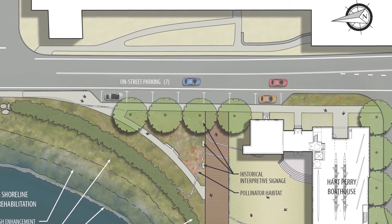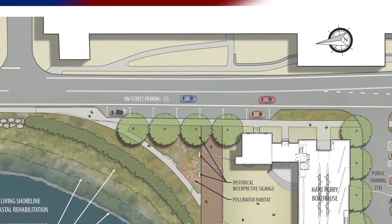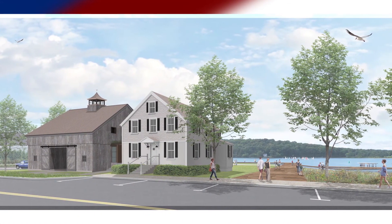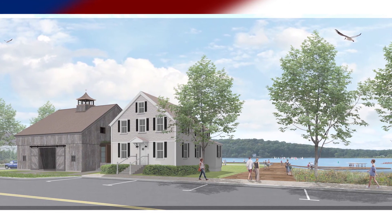We really feel strongly that it will improve the safety along Route 27 because it will slow traffic down, make people pay attention, and start to provide that downtown feel a little bit further out of downtown than it currently exists, to make people realize where they are and pay attention.